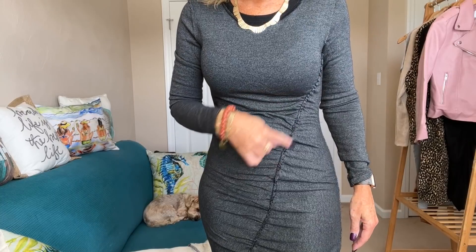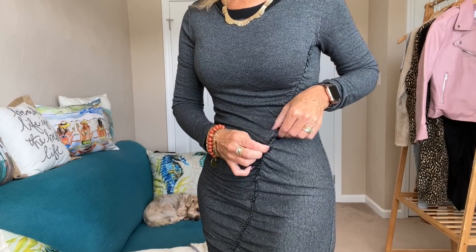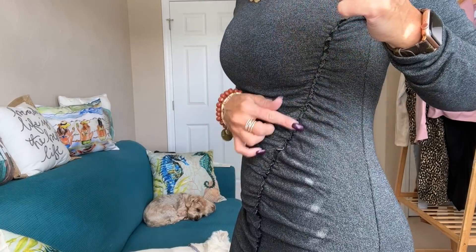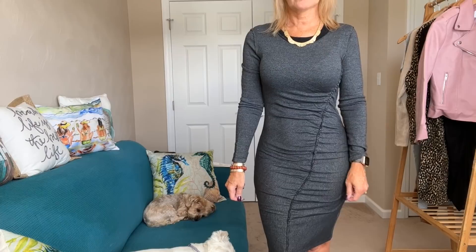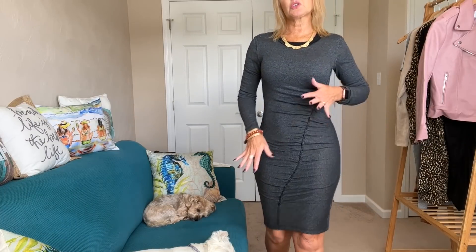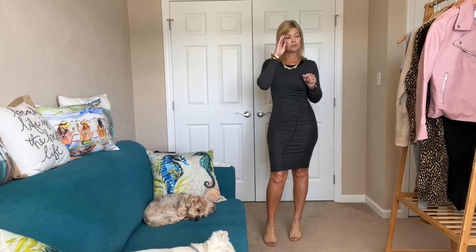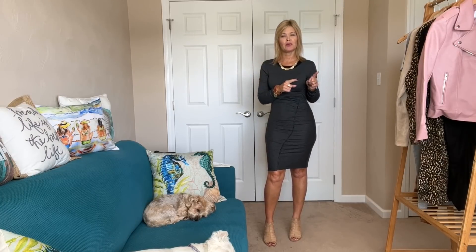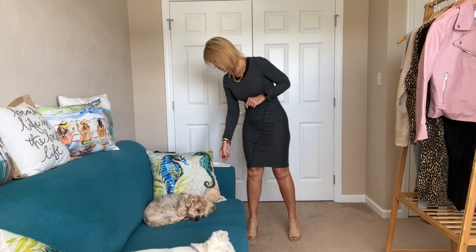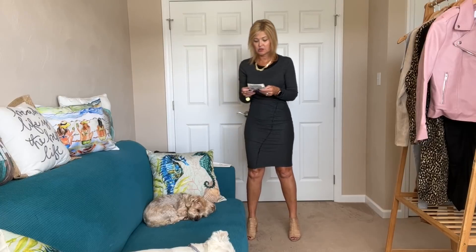I think this ruching is really interesting — it does have a seaming detail and it sticks out a little bit, which you can see in the sun. You could dress this up for work with heels and a blazer, or go more casual with tennis shoes on the weekend. I feel like you could do a lot with this. This is called the Splendid Women's Sweater Dress in black — $86.88.